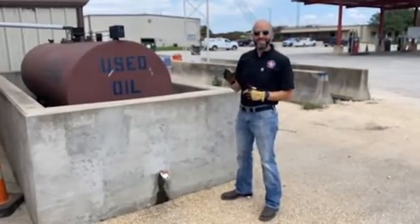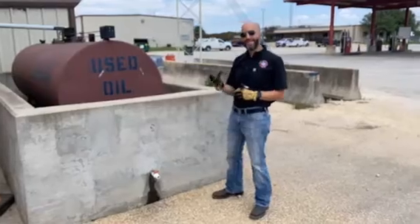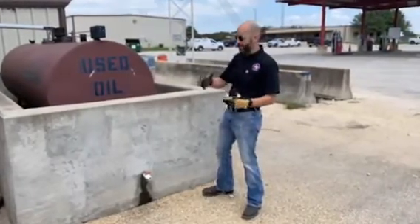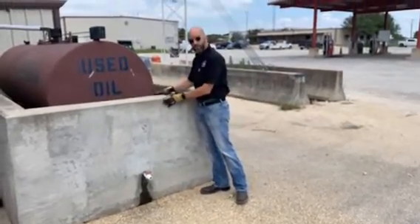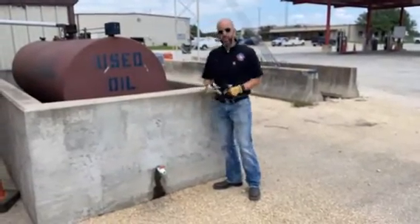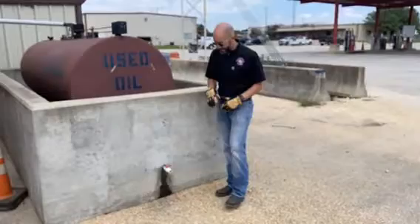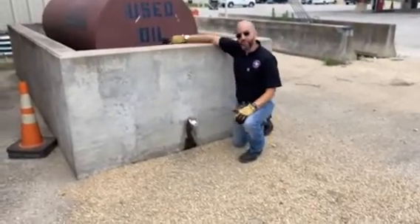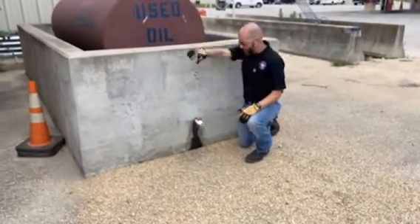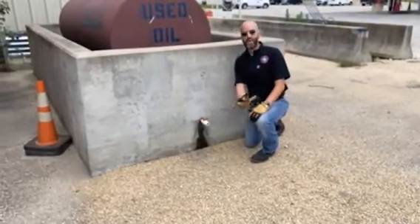What is important to know is that TCEQ requires a secondary containment system or a dike. In this case, we have our secondary containment system built out of a concrete pipe. If this fills with water due to rain, we can always open this valve and drain that out.